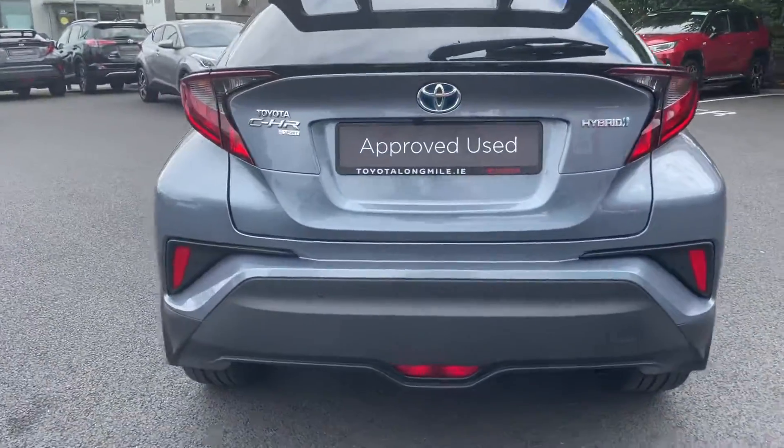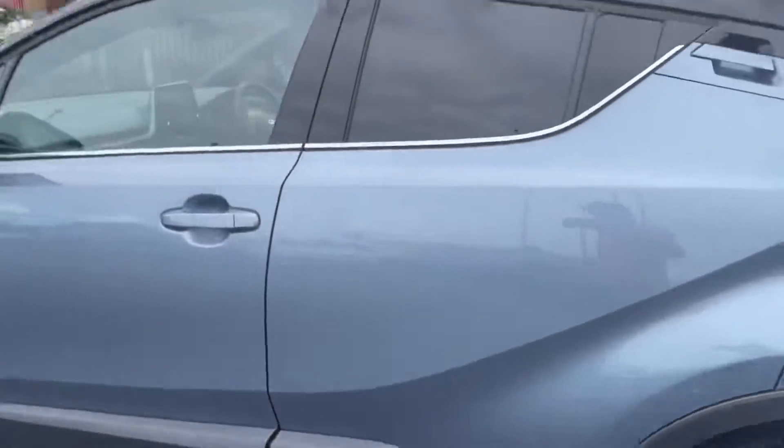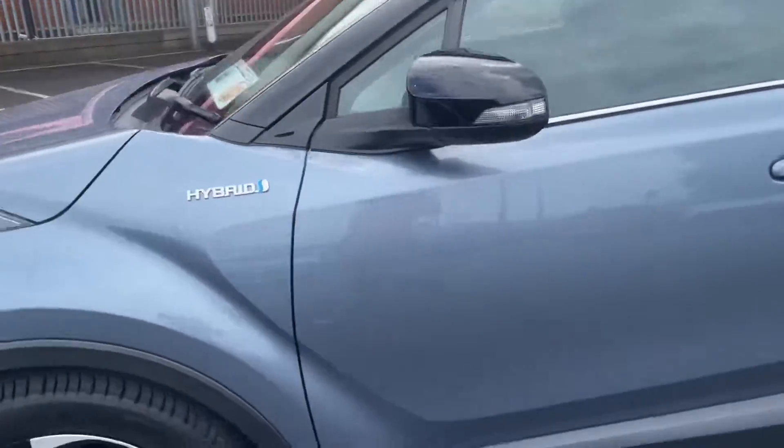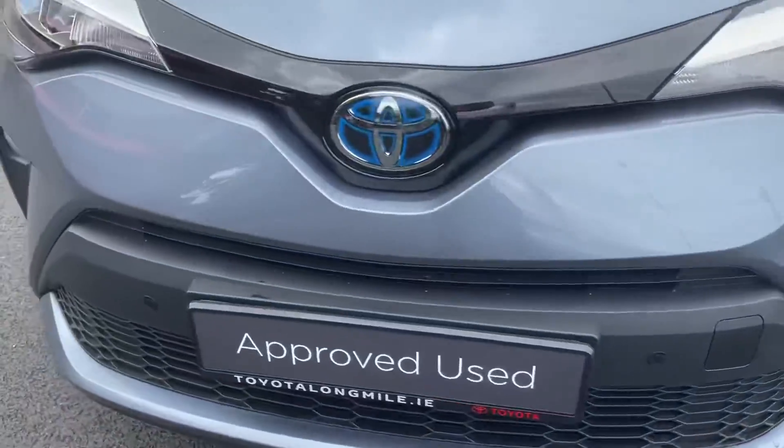We have our rear parking sensors, also have our 18 inch sport alloys and rear privacy glass. Coming on the front end you have your front daytime running lights with your front fog lights, and the car also has front sensors.